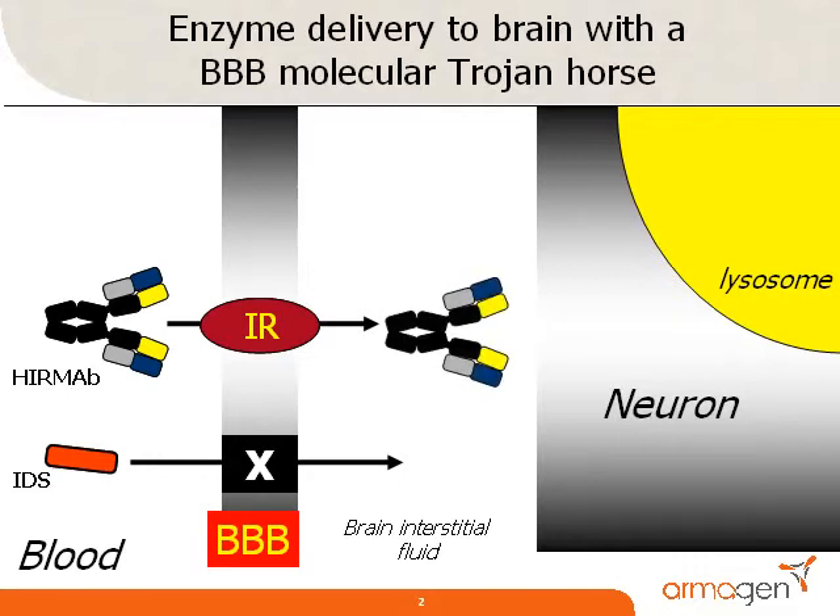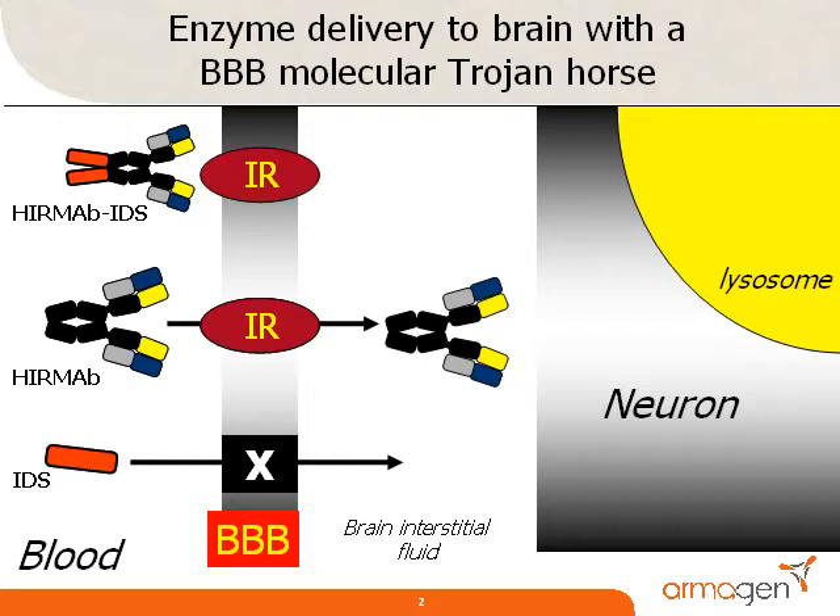Similar to insulin, certain peptidomimetic monoclonal antibodies directed against the human insulin receptor, or HIR, also undergo receptor-mediated transport across the blood-brain barrier. The insulin receptor antibody is designated as HIRMAB in this slide. The genetic engineering of chimeric or humanized forms of the insulin receptor antibody enabled the genetic engineering of BBB-penetrating IgG fusion proteins, such as AGT182. The IDS enzyme is fused to the carboxyl terminus of each heavy chain of the insulin receptor antibody. High IDS enzyme activity and high affinity antibody binding to the insulin receptor are both retained following genetic engineering of the fusion protein.